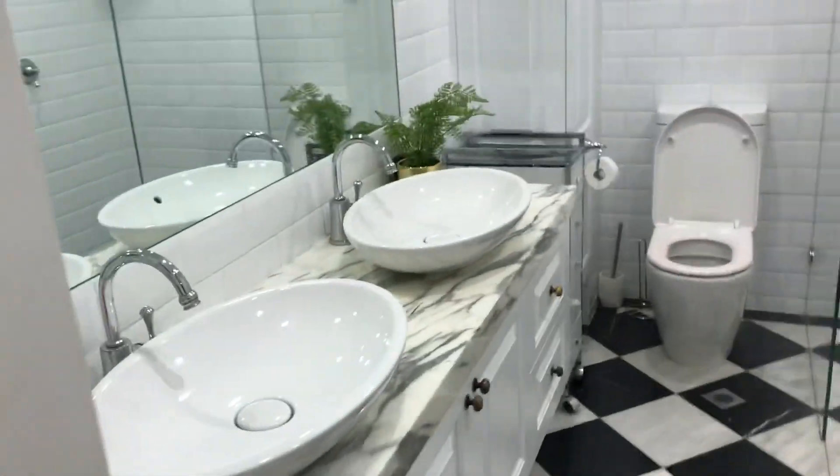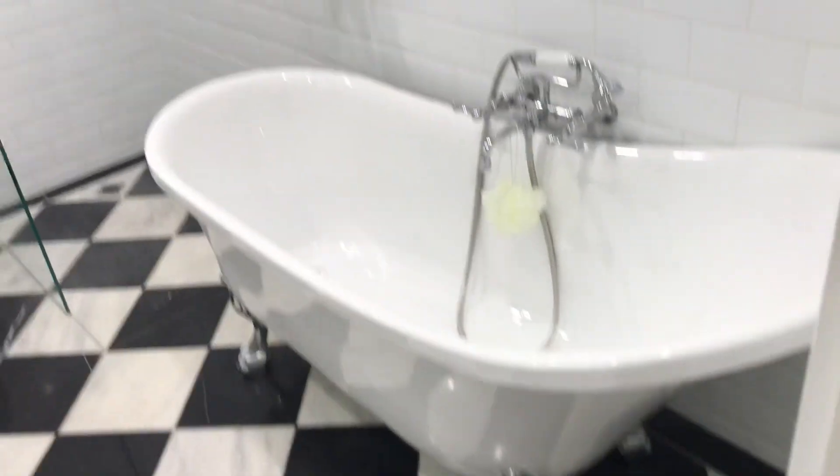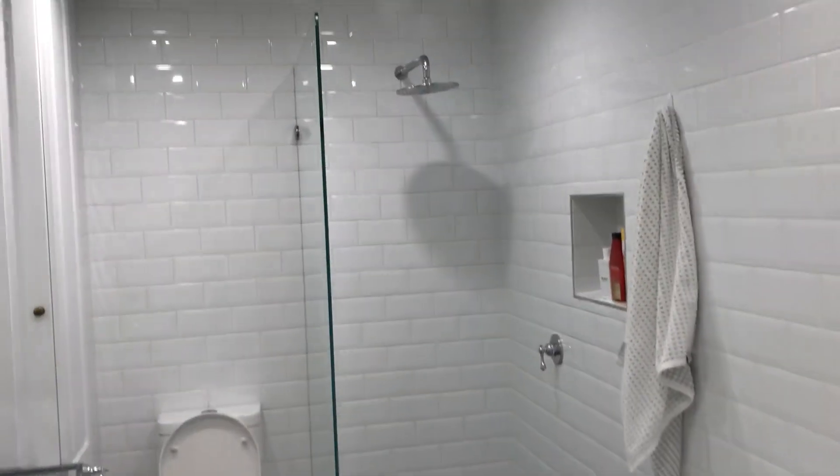And the ensuite bathroom. It's got a couple's basin, a nice big clawfoot tub, and a walk-in shower.